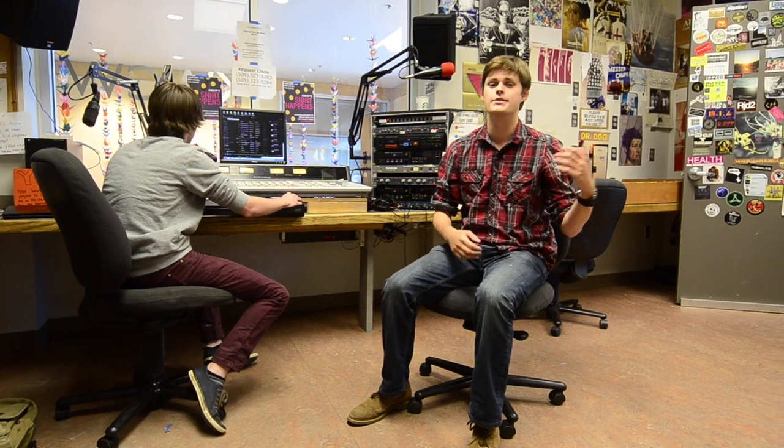Some students will even come in and do book readings in the evenings, or just play whatever music they want. We have a big music library here, so there's a wide variety and you can really play anything.